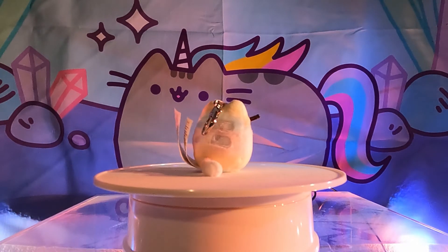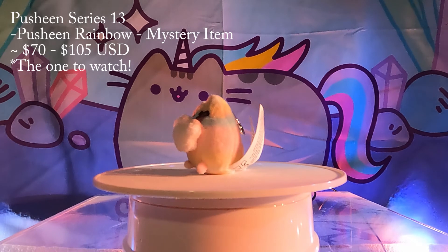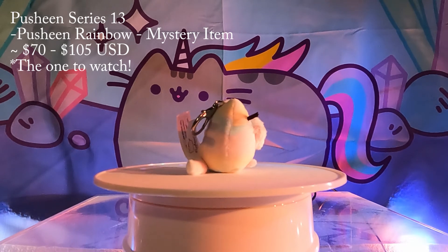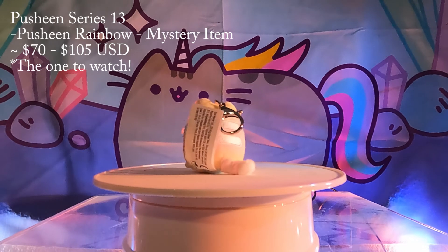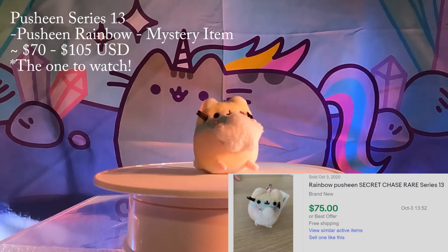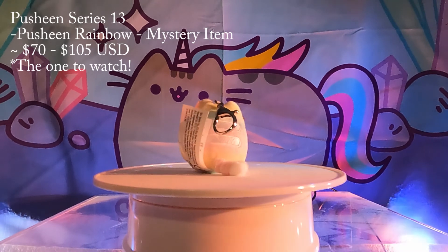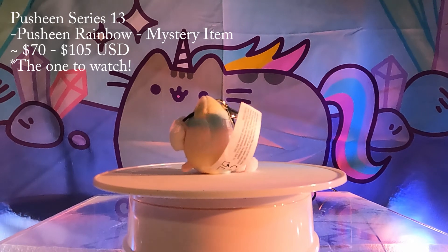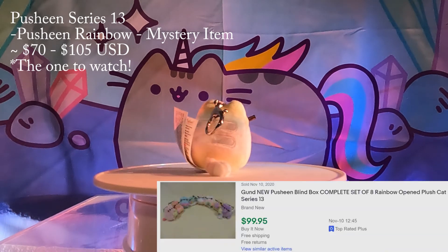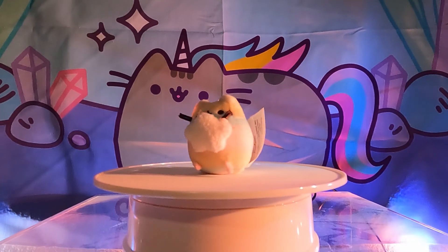Before we announce the winner, here is the one to watch: Series 13 Rainbow Pusheen. This rainbow themed series is another one of our all-time favorites. We unboxed an entire case of 24 boxes, so go check it out if you haven't seen it already. This rainbow colored Pusheen is the mystery item of this series and she is so beautiful. We did not rank her on this list because her prices have been fluctuating quite a bit, but she recently sold for around $75 to $105. If we were to rank her, she would have been in the top 3. We don't recommend spending that much money on her yet because we have seen sellers on eBay selling the entire set of Series 13 for around $100 or so — that's why she's the one to watch, as prices may skyrocket in the future.